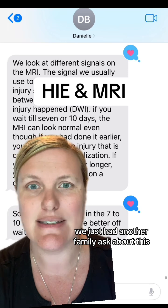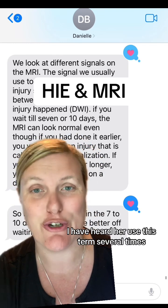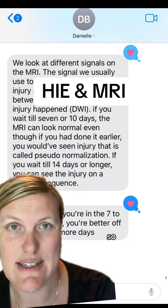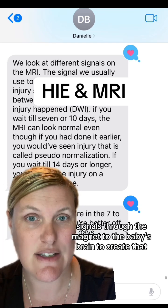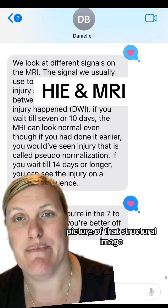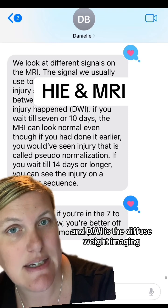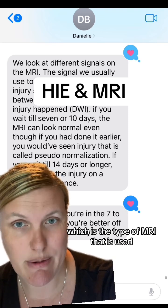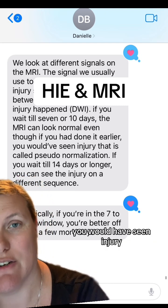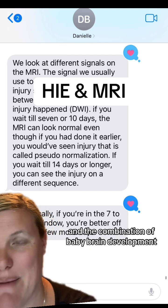Now let's talk pseudonormalization. This is an important term — it might not be one that a lot of physicians use with families, but they're using it more and more. I asked Dr. Danielle Barber, who is on our medical advisory board and board of directors and is a pediatric neurologist, to break it down for our families. Looking at different signals on the MRI: they send signals through the magnet to the baby's brain to create that structural image to see the full extent of the brain injury. The maximum time they're able to do that is between three to five days after it happens. DWI — diffusion weighted imaging — is the type of MRI that is used. If you wait seven to ten days, the MRI can look normal even though if you had done it earlier, you would have seen injury. That is called pseudonormalization — it's a part of the technology limitations combined with baby brain development.